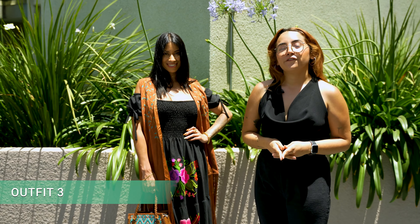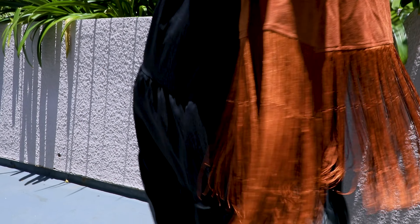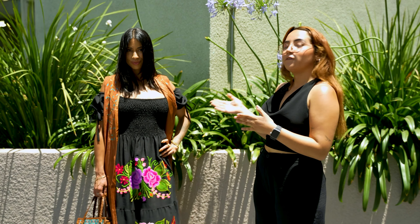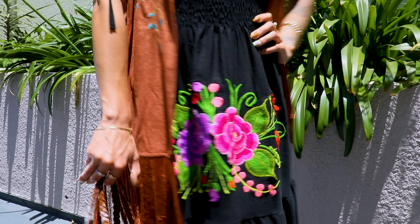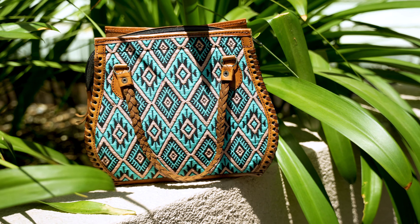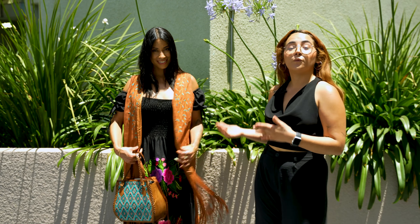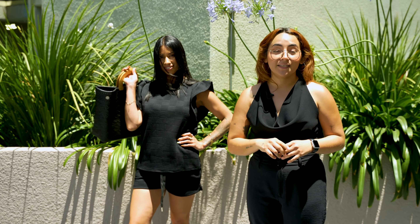This boho style outfit is perfect for a day around nature. We have a vest featuring some fringes at the bottom, and also a subtle embroidery from the shoulders to the waist. Then we have a beautiful black dress that creates a nice contrast with the vest. We also have a handbag with a colorful embroidery. You can pair this with a pair of leather sandals. If you don't feel like wearing a dress, you could also wear this vest with some jeans and a top.